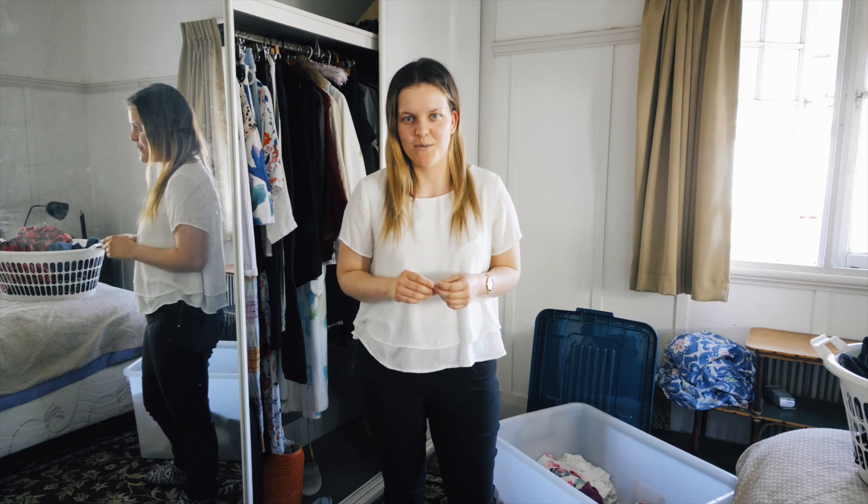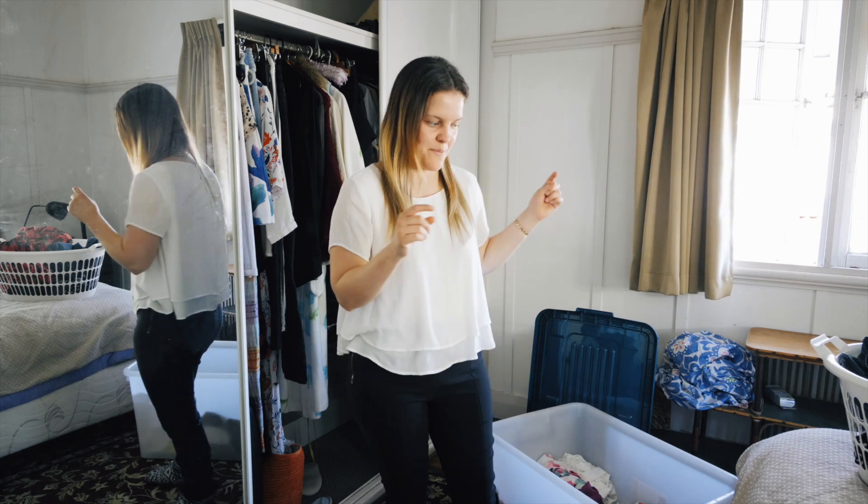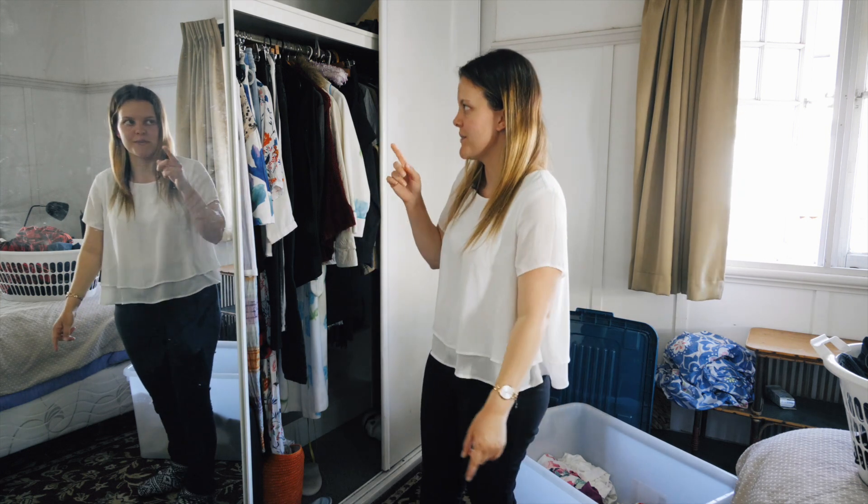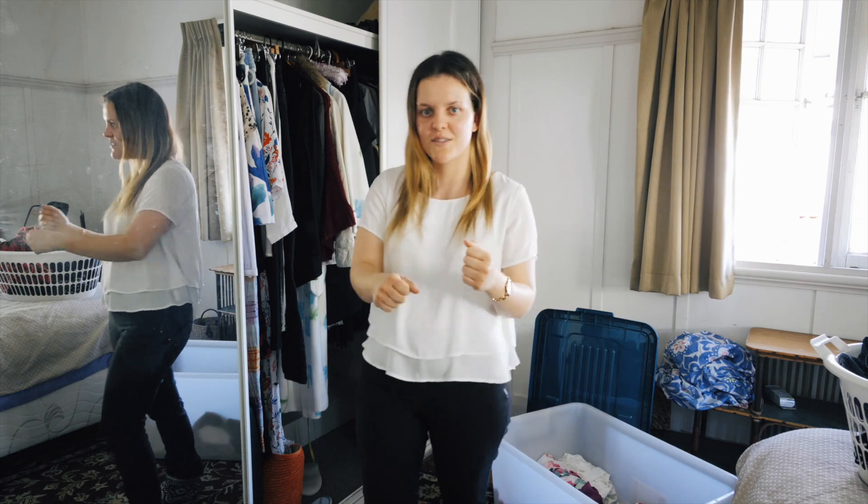Hey guys, I'm Anita. Today I'm going to be going through my summer capsule wardrobe in the box I've got behind me and switching it with my winter capsule wardrobe in the cupboard. Let's get into it.